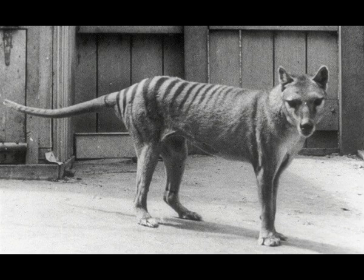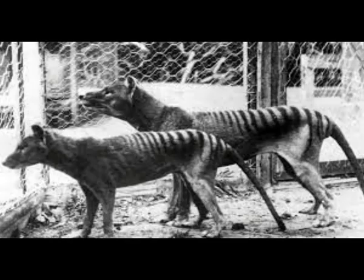Despite being extinct, the Tasmanian tiger has been in the news in recent years, since some researchers are working to create a living proxy of the species, in part by editing the genes of one of its close living relatives. Andrew Pask, an epigeneticist at the University of Melbourne, Australia, said this advance will add significant depth to understanding the biology of extinct animals and help build much better extinct genomes. Marmol Sanchez noted that those involved with the de-extinction project will need RNA to understand how the Tasmanian tiger's cells worked.